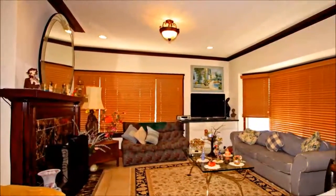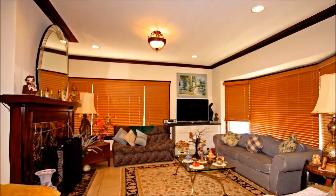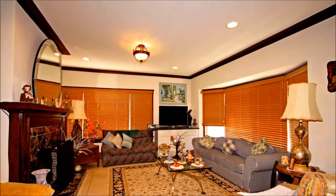Beyond the front patio, you'll discover a generous living room with large windows, crown molding, and a cozy fireplace for added warmth and ambiance.